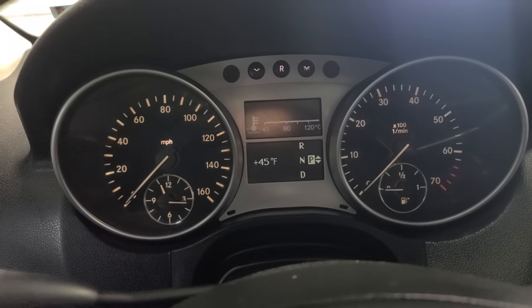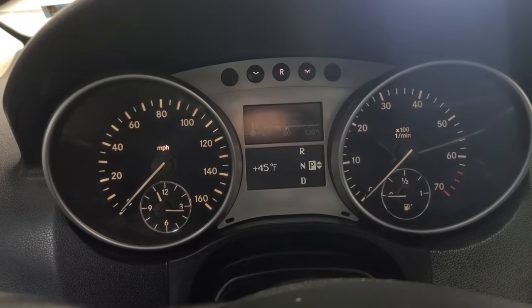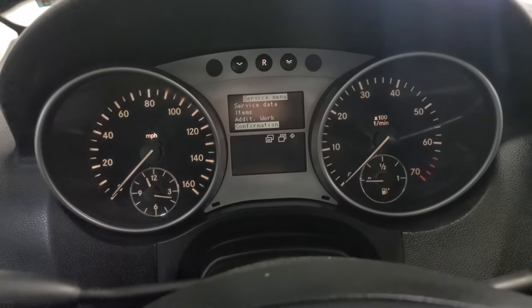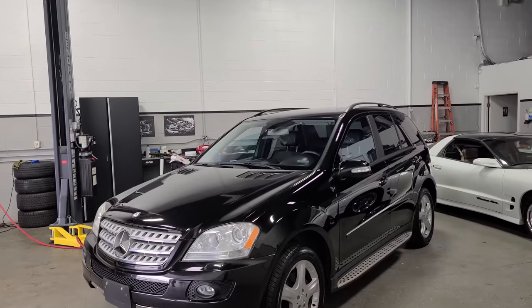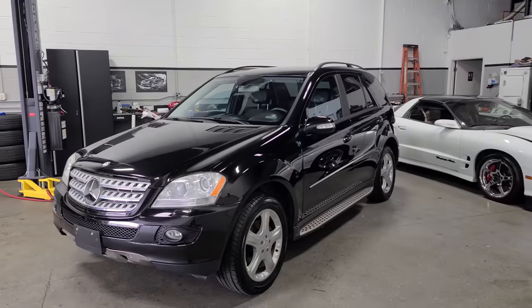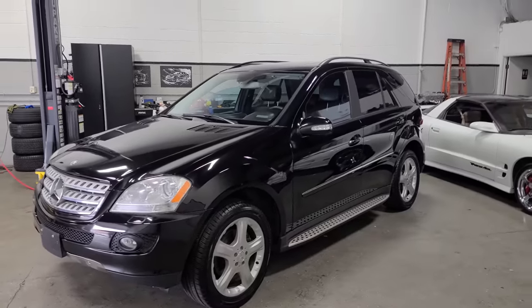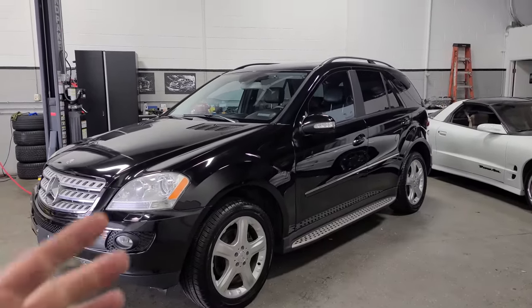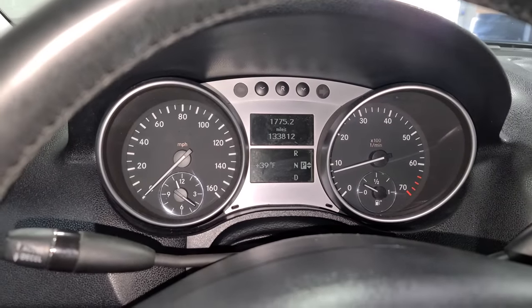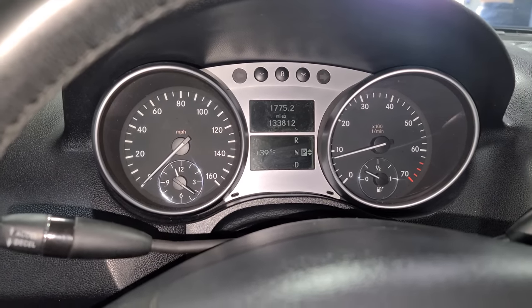After all this work, we have to reset the maintenance indicator — this guy definitely did all of his oil changes, we had a ton of service history. After all of that, here is our almost-done ML500. We just need to clean up the interior, but this is fully mechanically sorted. No warning lights, no weird stuff — drives straight as an arrow and it looks beautiful. I can't wait to give this to Chris tomorrow. She runs beautiful — very torquey, very peppy. We just got to go get some gas.